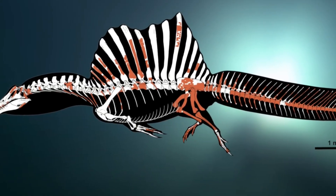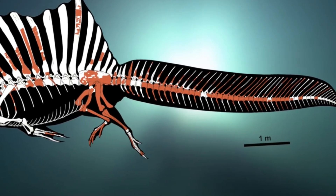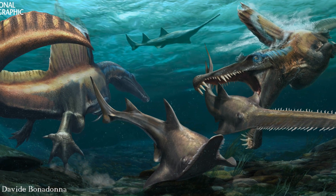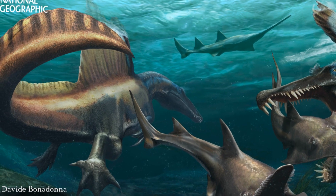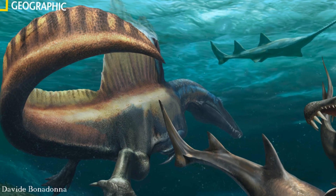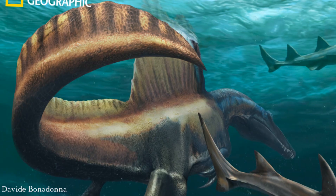I was originally planning a very different video for this week, but a lot of people have been wanting us to cover this new discovery, so I thought why not. I do eventually mean to make a video looking at the entire complex and controversial history of Spinosaurus research, and this will certainly not be the last time we talk about this animal on the channel. So let's have a look at the new and improved Spinosaurus.